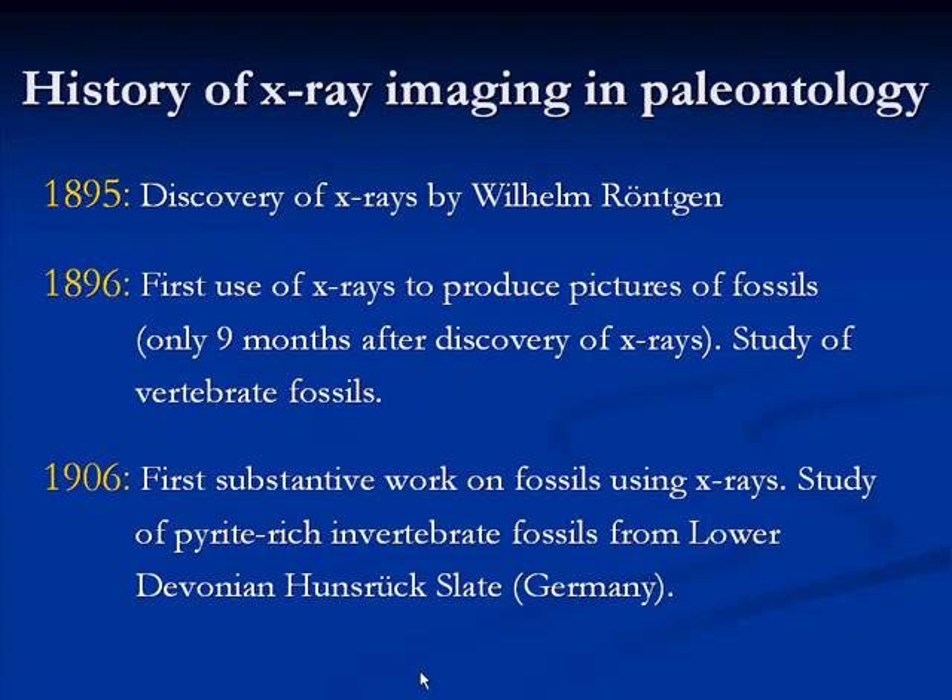At first, paleontologists used X-rays just like a new toy — shoot first, ask questions later. It was really rudimentary and casual. But it took ten years before the first detailed study of fossils using X-rays was published. In 1906, paleontologists in Germany first used X-rays to do substantive work describing new fossils from the Lower Devonian Hunsrück Slate — marine invertebrates whose fossils were rich in pyrite, an iron-rich mineral that gave such good results. They kept returning to that site to perfect X-ray imaging methods.